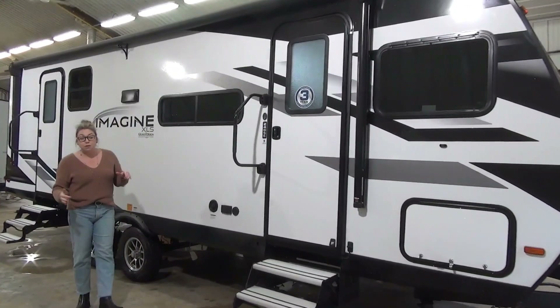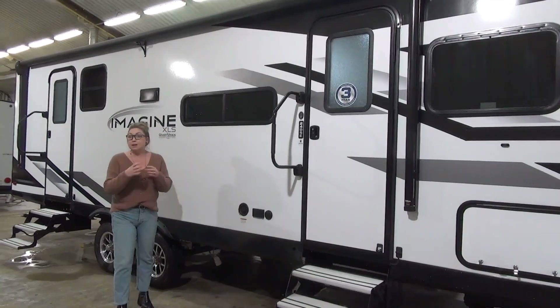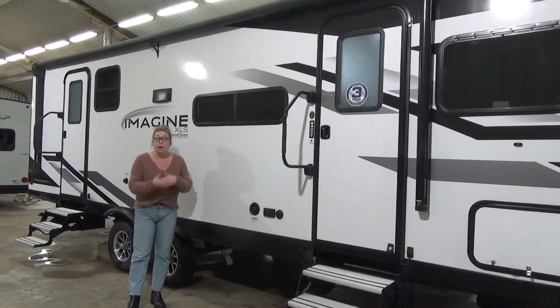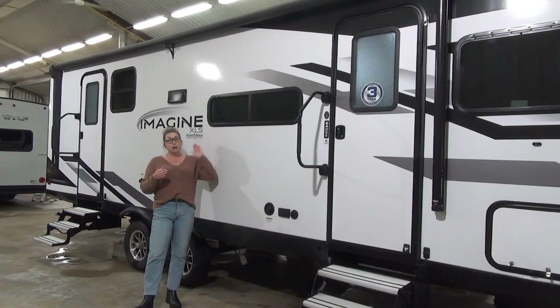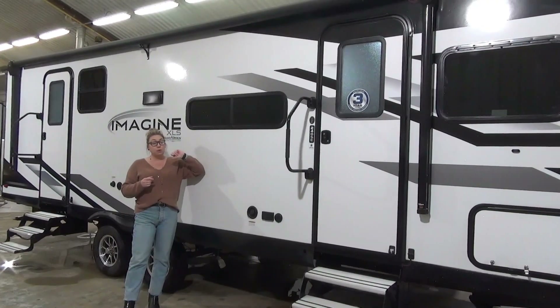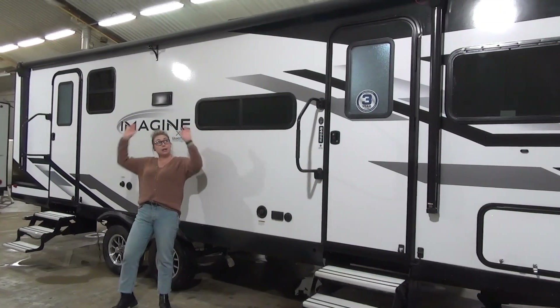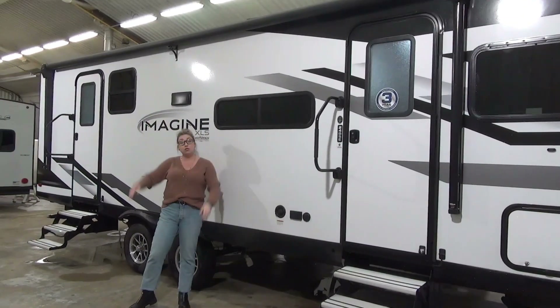One of the changes they did make on the 24s is no outside speakers. The feedback they were getting was that everyone's taking their own Bluetooth speaker with them and doing their own thing, so there are no exterior speakers on this. You do have a nice small transom style campsite window here, and you have this huge awning that covers both doors, which is great — comes out about eight feet.